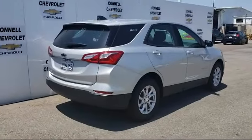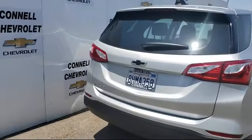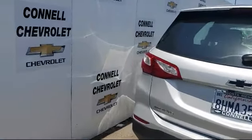It also features air conditioning, Wi-Fi hotspot, telematics, smart device integration, and has less than 10,000 miles on the odometer.